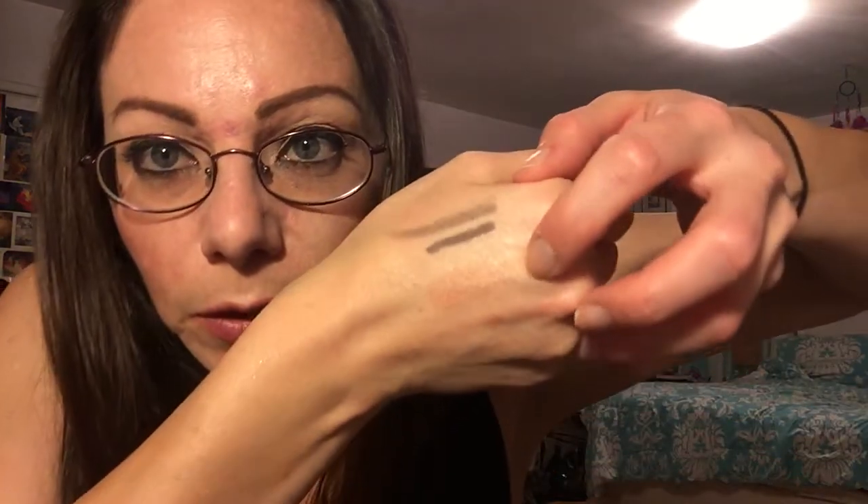Next I have this Urban Decay eyeshadow in Free Love. It looks like this — it's like a peachy gold color, and I'll do a swatch of this one. There it is right there. As you can see it's just kind of like a golden peach; it looks really pretty on the lid and you can use it probably as a highlight if you wanted to. I really like this eyeshadow.